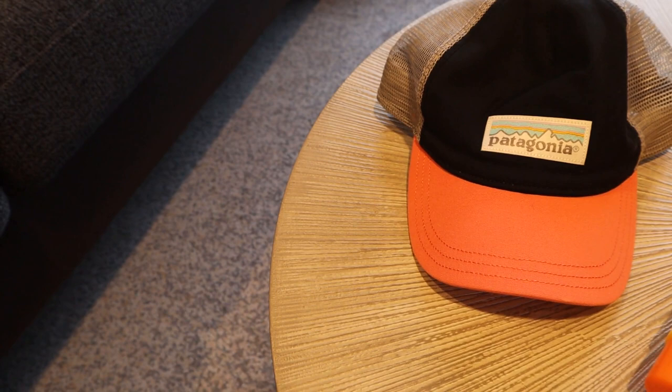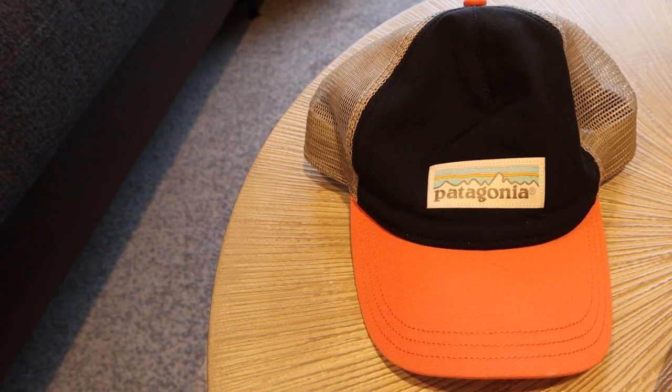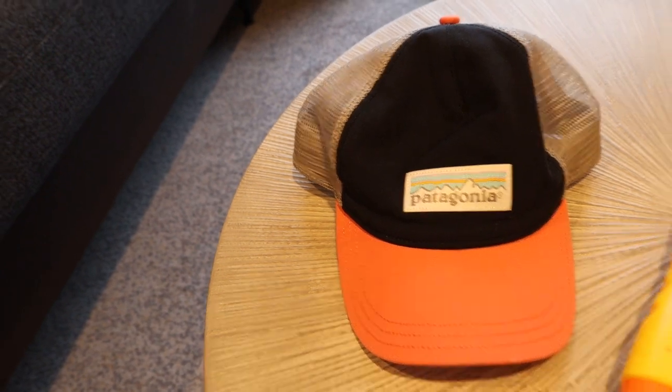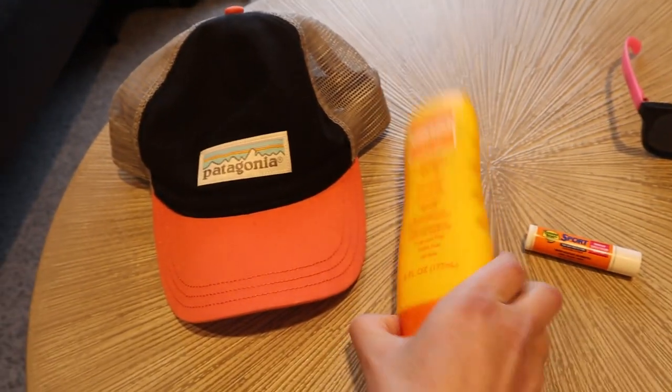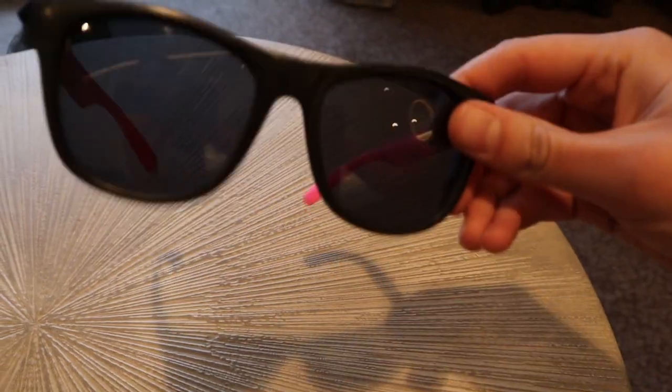Depending on the weather that day, I would wear a baseball hat to protect myself from the elements, especially the sun. Don't forget your sunscreen. Chapstick with sunscreen is also super important as well. And of course, sunglasses.